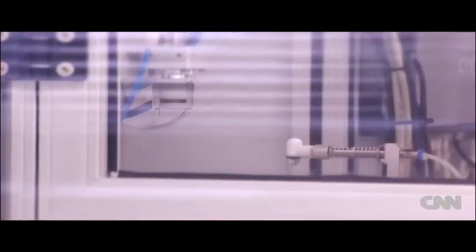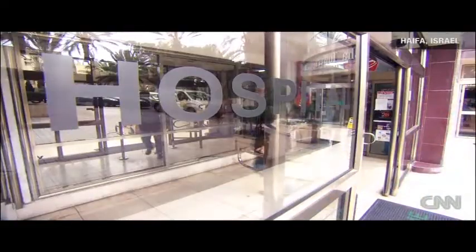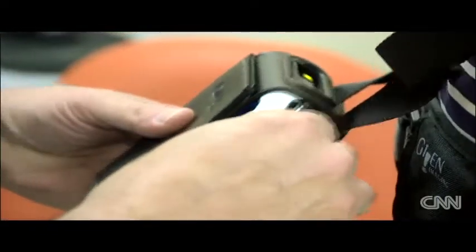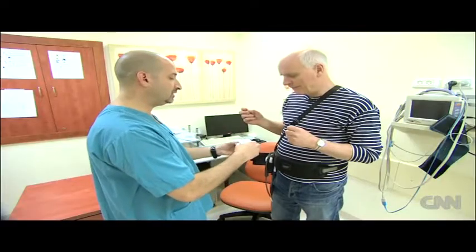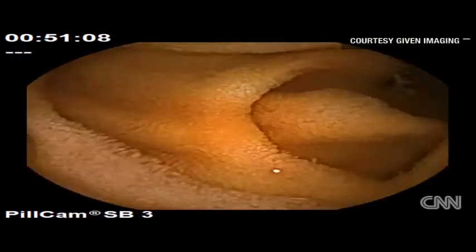A quarter of a million PillCams are manufactured every year with a retail value of about $500 each. It seemed only natural to try it out, under the supervision of Professor Ian Gralnak, who straps on a device to receive and record all the images being taken by the pill cam. All you have to do is pick that up, take a glass of water, and swallow it down. The pill cam photographs the unseen world of our insides before naturally passing through with our body waste.